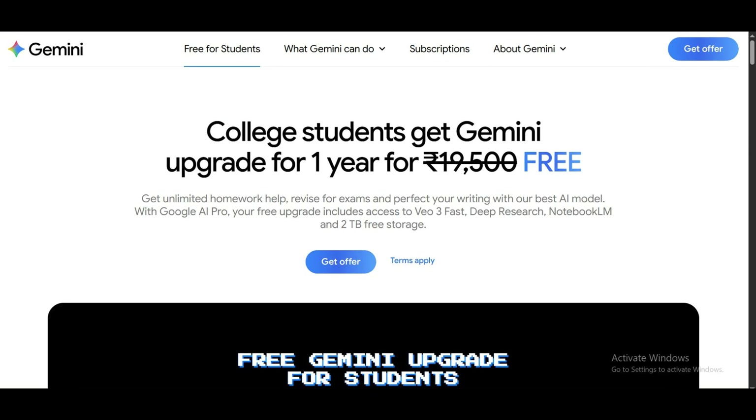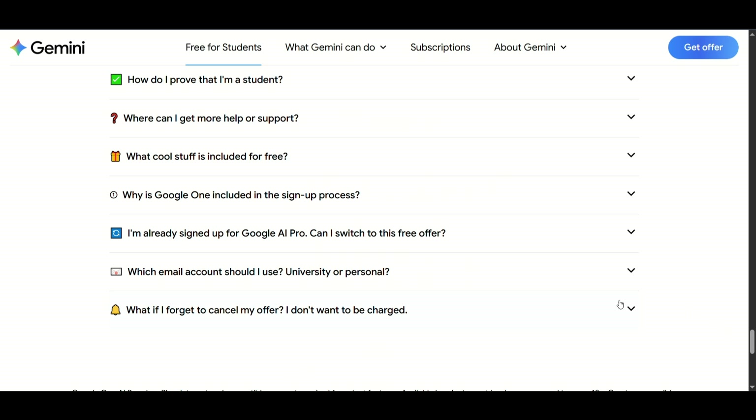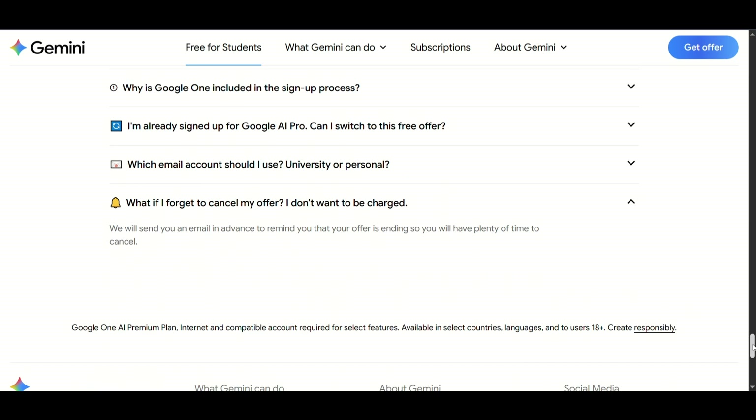Step 1: click on Get Offer. Step 2: verify your eligibility. That's it. Once verified, you instantly unlock a full year of premium AI features, absolutely free.